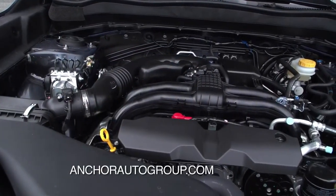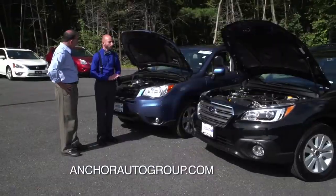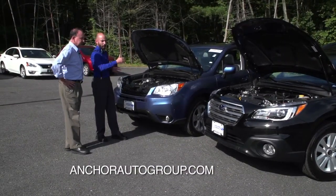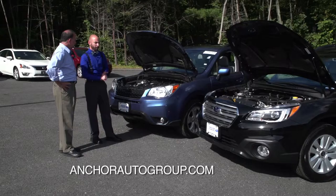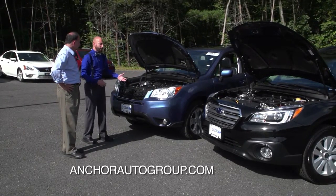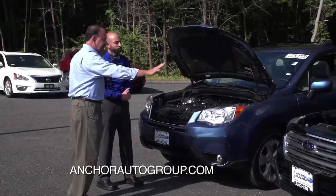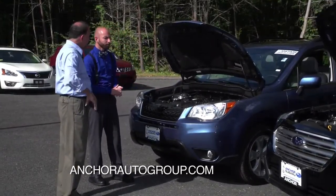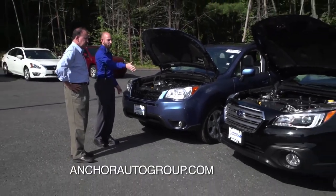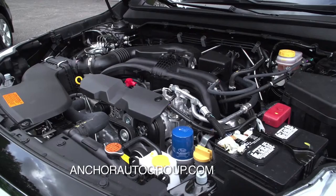Both vehicles have the 2.5-liter four-cylinder as standard. The Outback can get up to a six-cylinder with 256 horsepower, while the Forester can get a four-cylinder turbo — definitely geared more towards the enthusiast. So you've got a turbo option on the Forester and a six-cylinder option on the Outback. For towing, the Outback can tow up to 3,000 pounds with that six-cylinder, and the Forester up to 1,500 pounds.